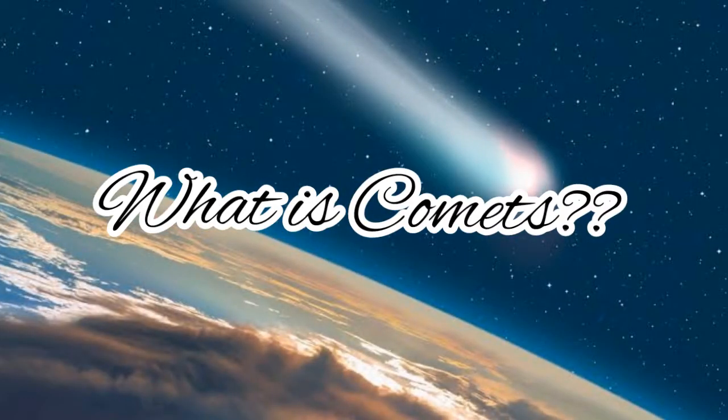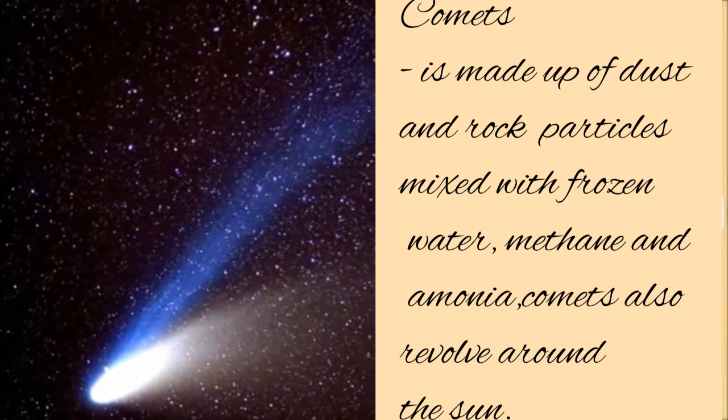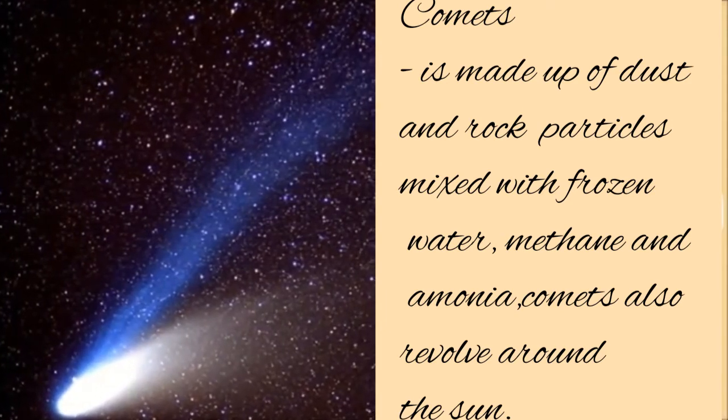What are comets? Comets are made up of dust and rock particles mixed with frozen water, methane, and ammonia. Comets also revolve around the Sun.